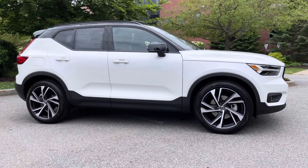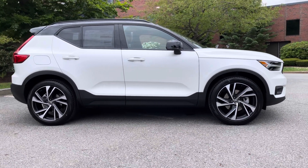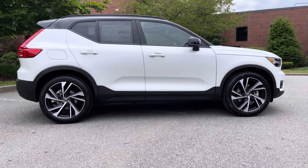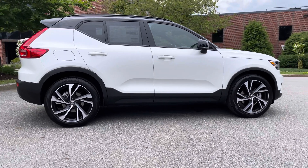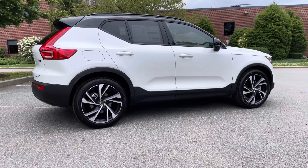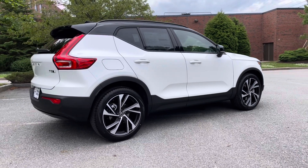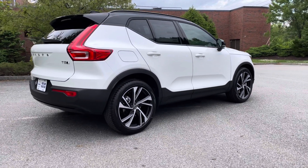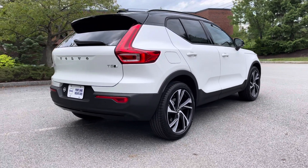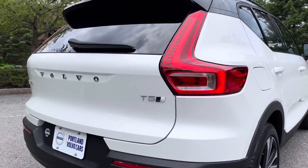This is the R-Design so it has all of that gloss black on the outside. Those 20-inch wheels are nice — that's an upgrade for this car as well. The T5 is a four-cylinder turbocharged engine that gives you 248 horsepower. This also has the Polestar optimization installed, so that gives you quicker shifting, a peppier ride altogether, and it just makes the car more fun to drive. And you'll know that it has that by this badge on the back.